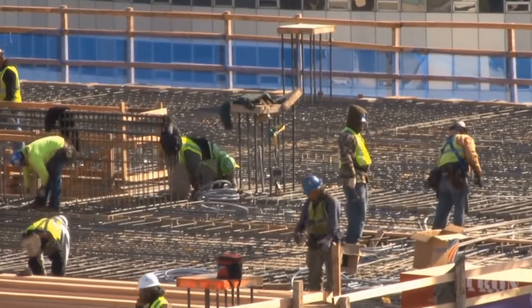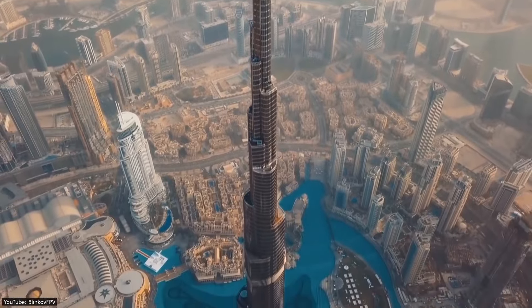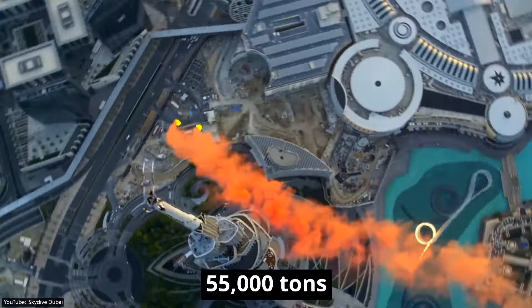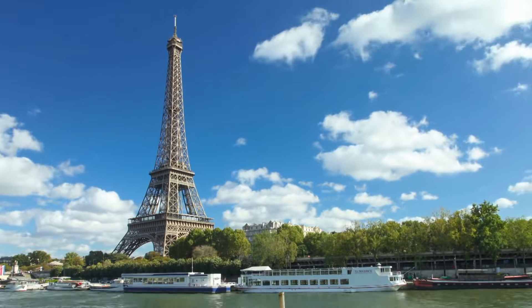At the height of construction, more than 12,000 workers were working on the skyscraper every day. And by the time the final slab of the Burj Khalifa was laid, more than 55,000 tons of steel had been used — enough to build the Eiffel Tower six times.